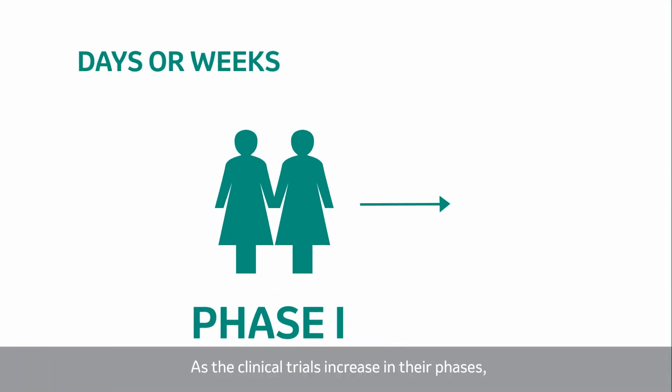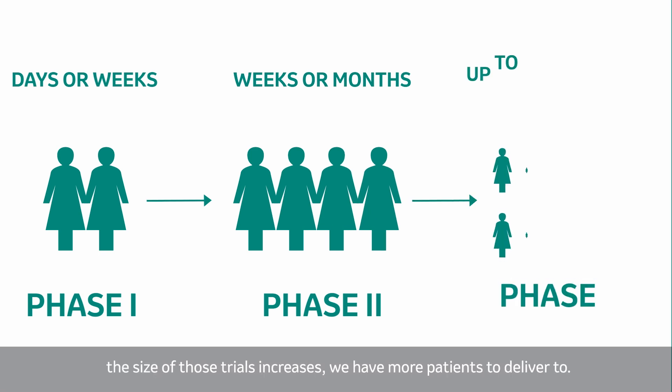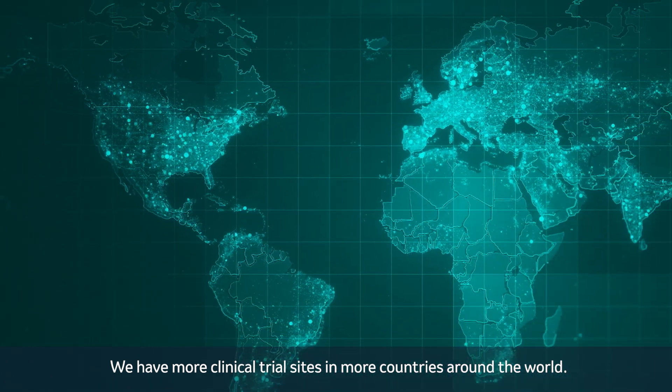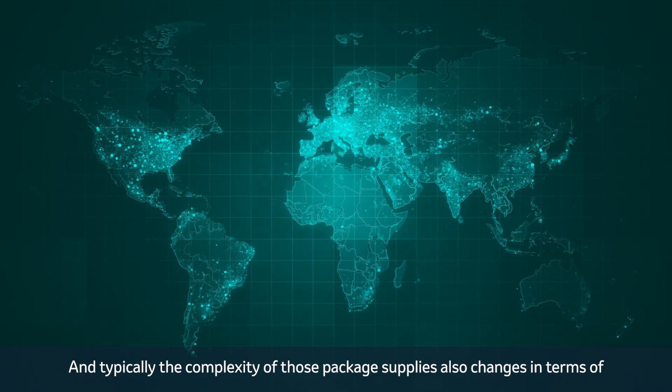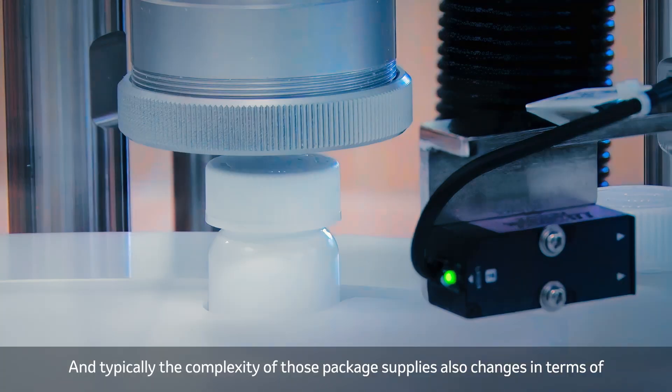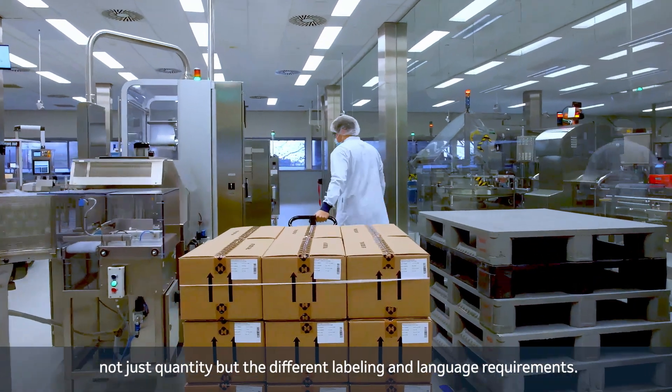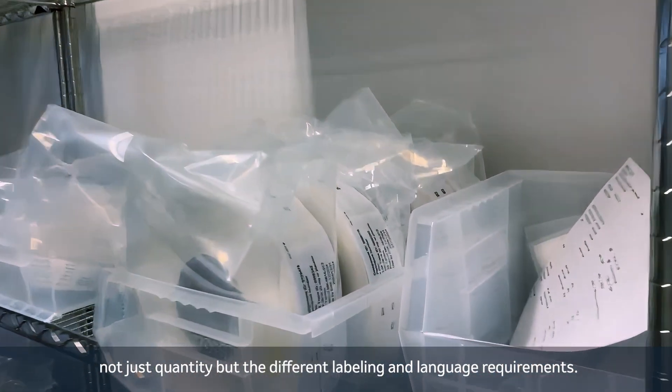As the clinical trials increase in their phases, the size of those trials increases. We have more patients to deliver to, we have more clinical trial sites in more countries around the world. And typically the complexity of those packaged supplies also changes in terms of not just quantity but the different labeling and language requirements.